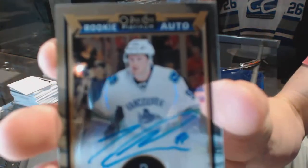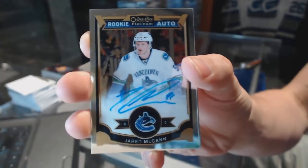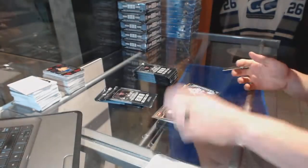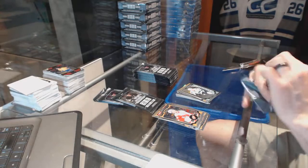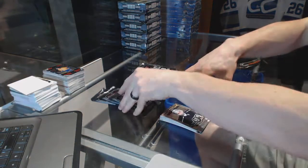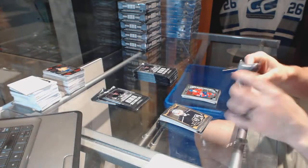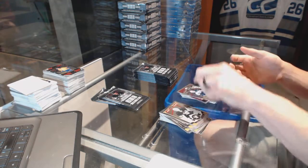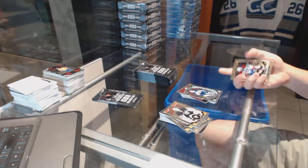Rookie autograph for the Vancouver Canucks Jared McCann and a marquee rookie for the Sharks Nikolai Goldoli. Retro for the Kings Anje Kovatar and a marquee rookie for the Canadiens Charles Cudon. Retro for the Lightning Stephen Stamkos and a marquee rookie for the Jets Nikolai Ehlers.